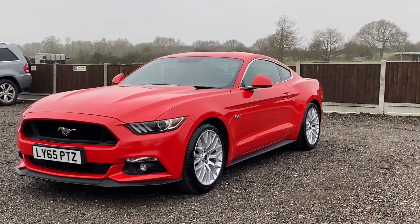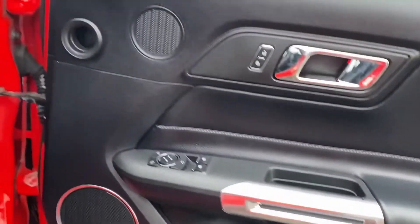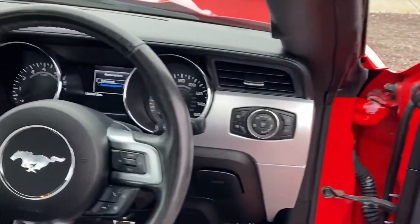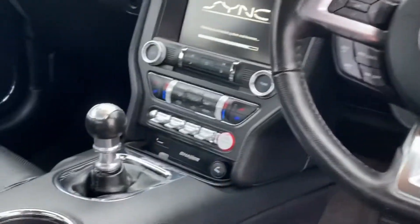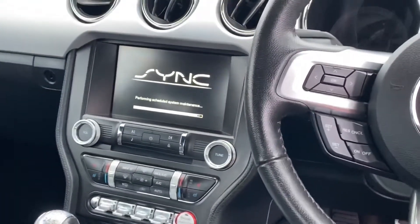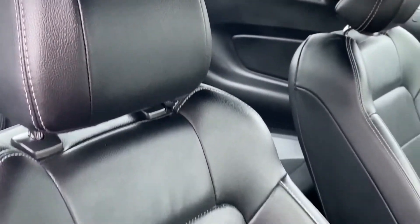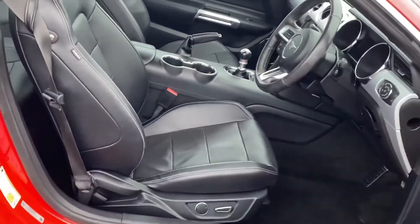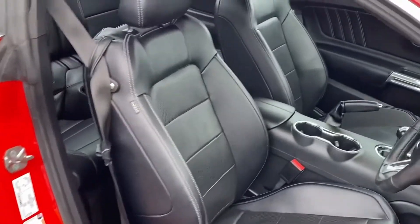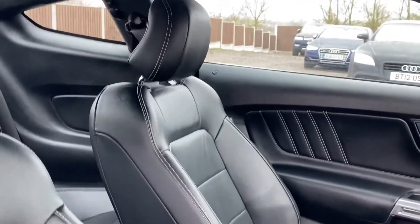Moving into the interior — driver's door card, nothing really to report, no excessive scrapes or scratches. Steering wheel, no excessive wear, and no excessive wear on any of the buttons or switches. Looking at the seats, they're in great condition. There's a tiny little bit of wear on the driver's side bolster, as you'd expect with a sports seat with people getting in and out, but nothing that needs attention or spoils the overall look of the seats.